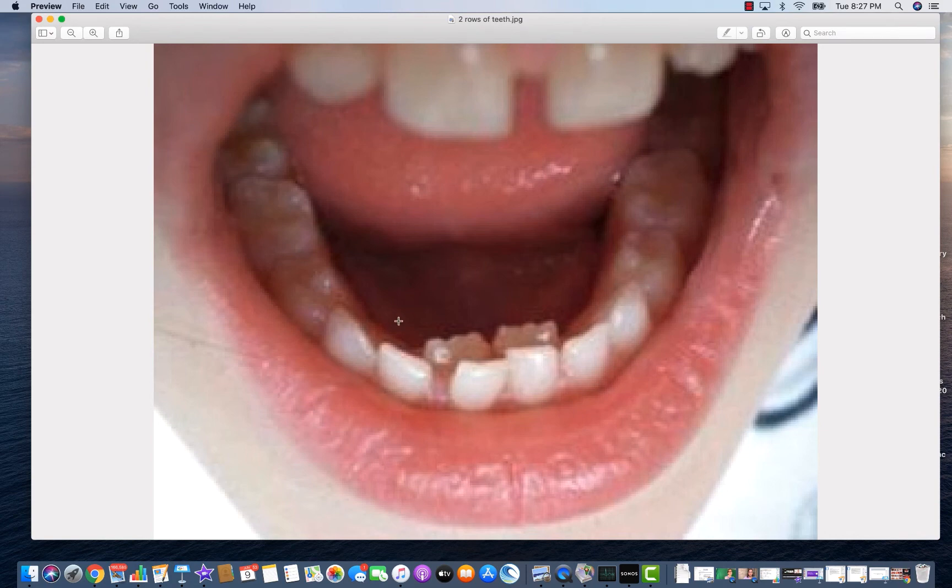So parents, you can relax. You don't have to stress about this situation. If that's the case with your little one and you are unsure, you should go to our website and click on the button that says custom quote. It's just a place to submit photos to Dr. Dina and myself, and we can tell you if it's important for you to come see an orthodontist, go see your dentist, or if you just need to give it a little bit of time and let those baby teeth fall out on their own.